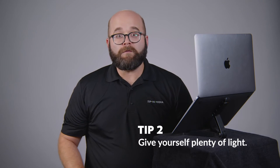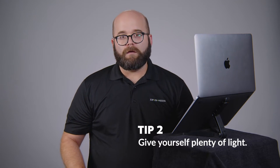Tip number two: give yourself plenty of light. Not everyone has access to professional studio lighting, but there are some simple ways to make the most of your setup. Most webcams struggle in low light, so it's important to have a strong light source in front of you. You can get good results with ambient light in your room and a desk lamp. The key is finding a lamp that is adjustable with soft diffuse lighting — this will be the most flattering for you and will also reduce eye strain in longer sessions.